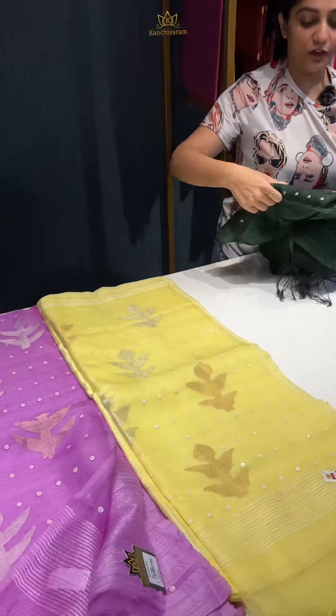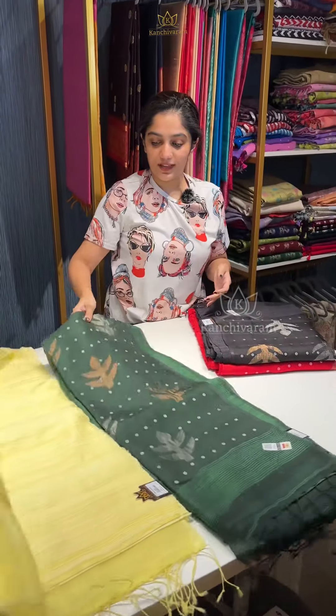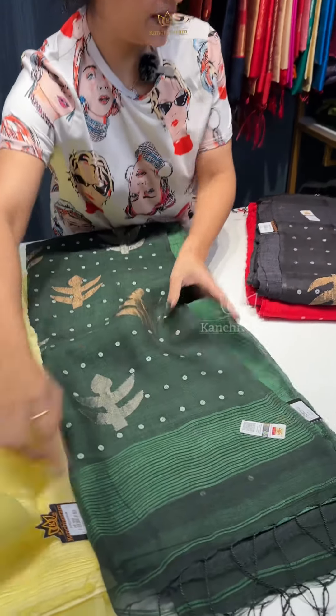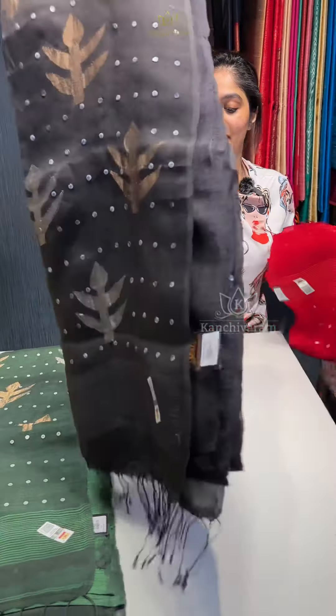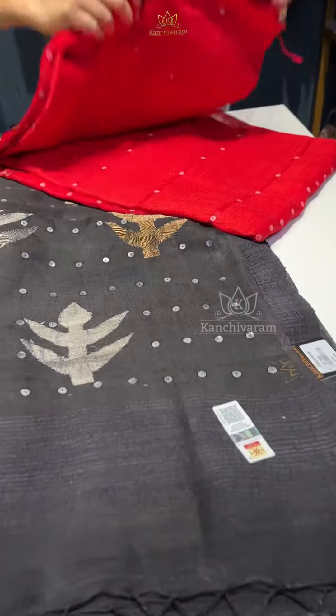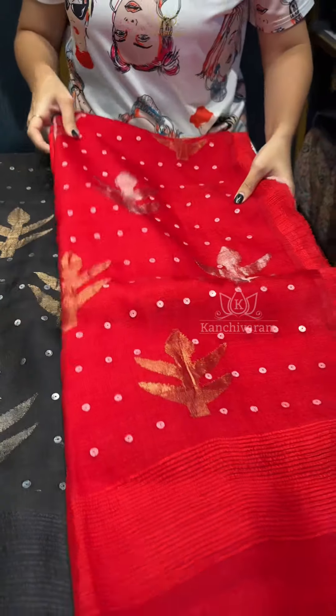And then we have this pretty forest green shade. And yes, we have brought black this time in this particular saree — black color is also available — and finally a very bright and beautiful red shade.